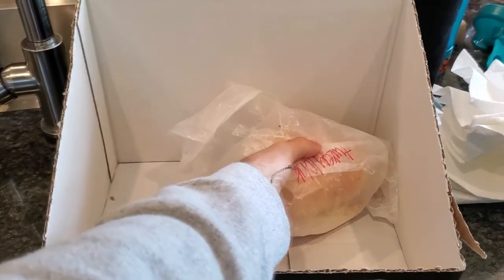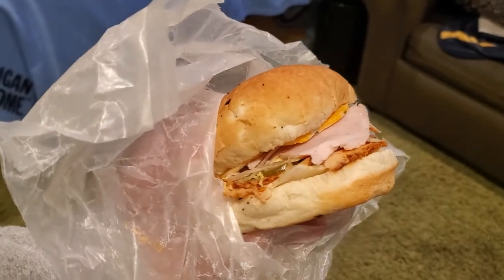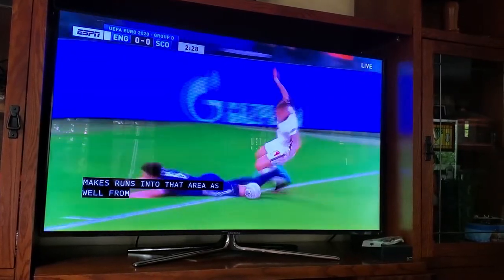Noon Pacific, 3 o'clock my time, means time for lunch. My dad and brother were out, so they picked up sandwiches from a local deli. Mine was turkey on an onion roll, and it was absolutely delicious. While I ate, I watched a bit of soccer — England vs. Scotland in the Euros.